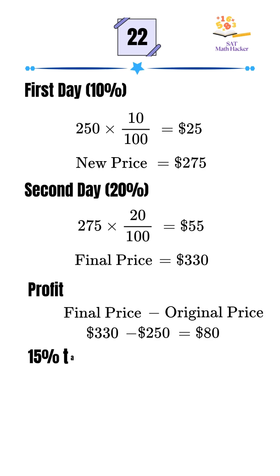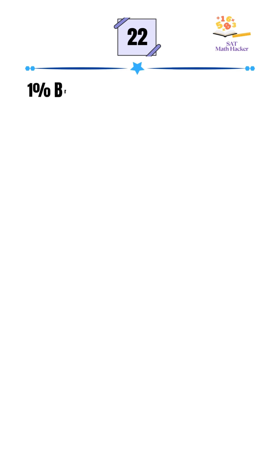Now she pays 15% tax on her profit. 15% of $80 is $12. She also pays a 1% brokerage fee on the final amount. 1% of $330 is $3.30.